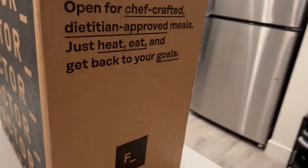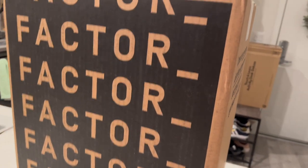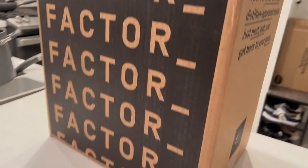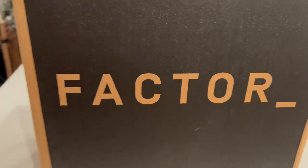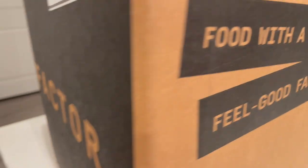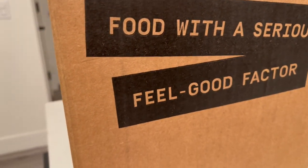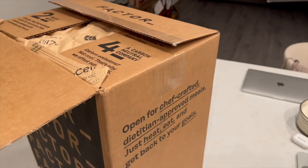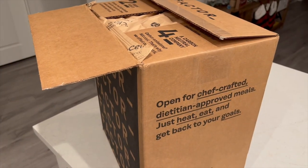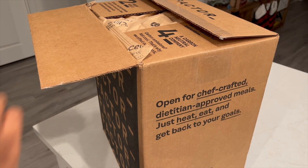Hey guys, welcome back to my channel. On today's video, we will be reviewing Factor. As you guys know, this year I'm giving myself grace in the area of cooking, specifically for myself and my health goals, trying out new ways to incorporate healthier foods into my life. And if I'm being honest, during the New Year season, every company has some sort of sale, so I'm trying out some of them.